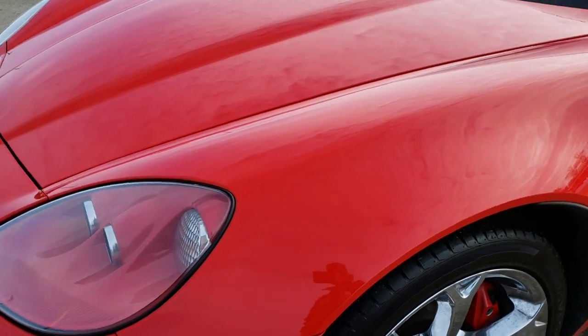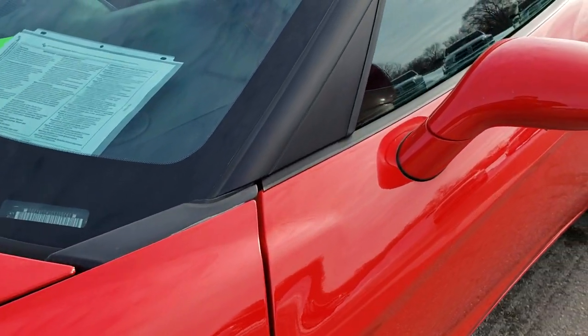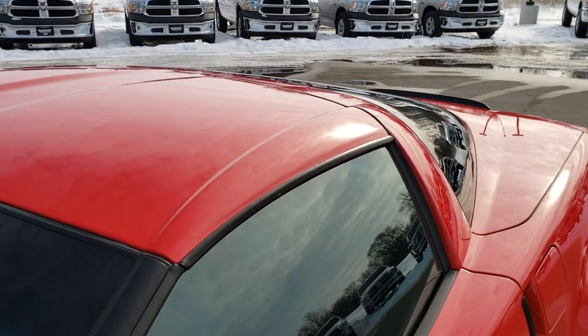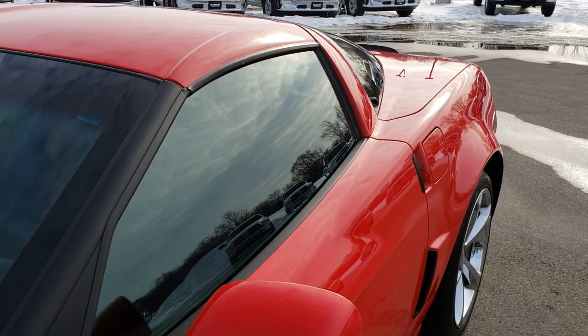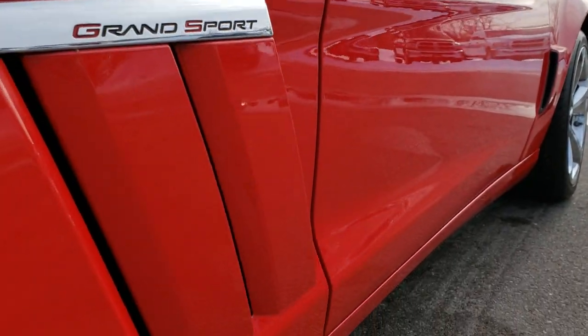From this HD video you will be able to tell that this car is extremely clean all the way around, inside and out. Torch Red is the color. We shoot all of our videos in 1080p, so if you have HD capabilities on your computer, tablet, or smartphone device, turn them on right now because it's like you're right here looking at the vehicle with me.